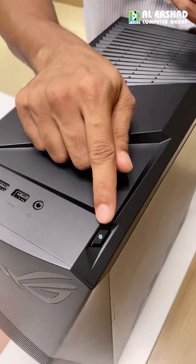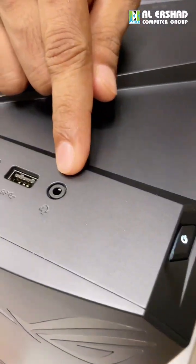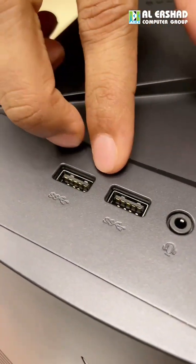On the top of the case, we have the power button, a headset audio jack, and dual USB 2.0 slots.